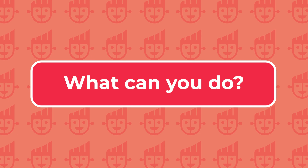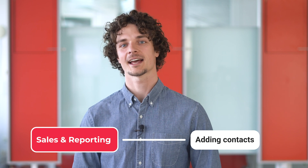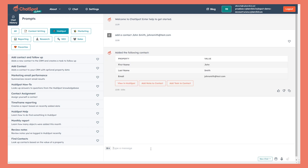ChatSpot has been developed to assist sales, marketing, and support teams with various tasks. For sales and reporting, users can effortlessly add contacts to their HubSpot CRM by typing commands like 'add a contact John Hill, johnhill@test.com'. This simplifies the process and allows for quick contact creation. You are then prompted with additional actions you can take with the contact you just added, like adding a note, for example.